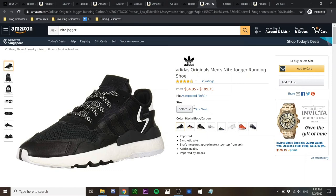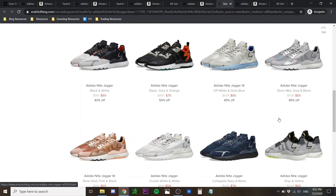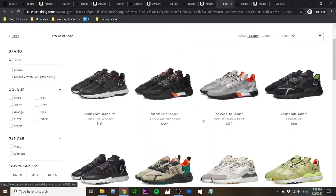I'll link all the buying options in the description below. END Clothing also offers insane discounts — $65, $59, and $79 USD with a wide range of colorways. If these are the kind of shoes that suit your style, I really recommend getting them because they're going for really good prices now. The Adidas Night Jogger is a modern design that fits those going for a slim looking shoe to complement lifestyle outfits.